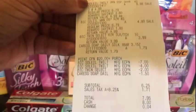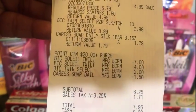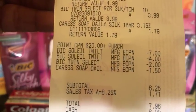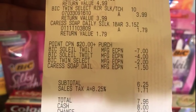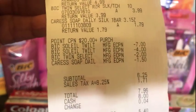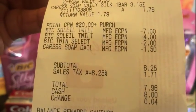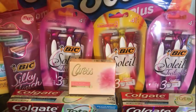As you can see, my spend $20 get 5,000 points triggered. There are all my coupons: the $7 off two, the $4 off one, the $2 off BIC Silky Touch, and the $1.50 off Caress. My out of pocket was $6.25 before tax, $7.96 after tax — that is what I paid.